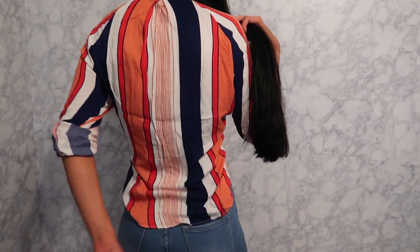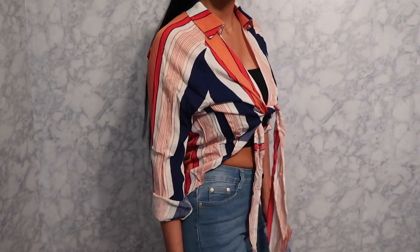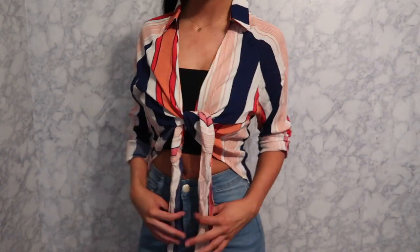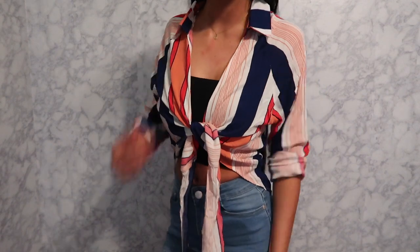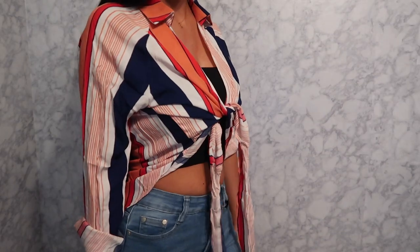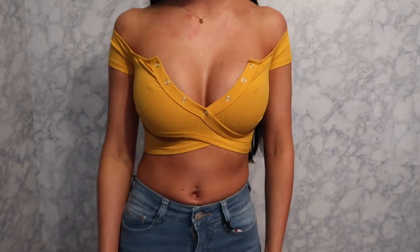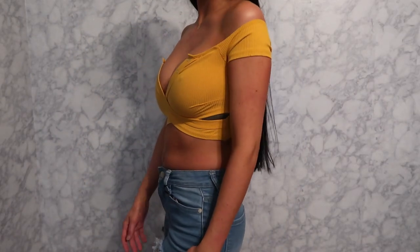This next shirt is size extra small and I love it. I've worn the little black bandeau under it when I tried it on. It's longer in the back and comes up short in the front. Really cute.